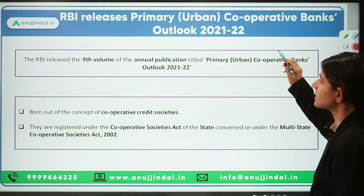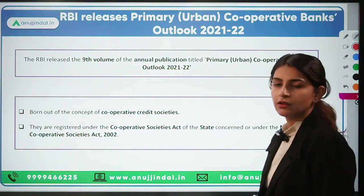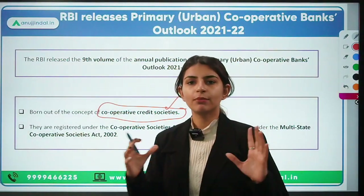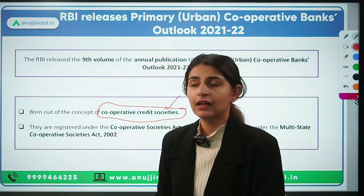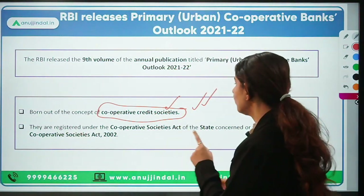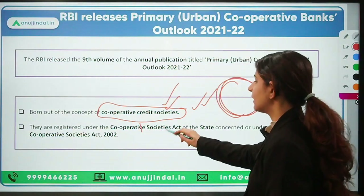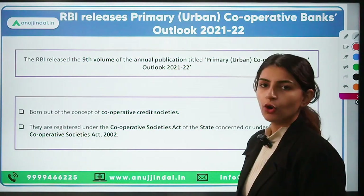The second news: RBI has released the Primary Urban Cooperative Banks Outlook. To understand this, we need to know what cooperative banks are. Cooperative banks were born from the idea of cooperative societies — where members of a particular community came together to make borrowings and lendings easily at cheaper-than-market interest rates. These cooperative banks fall under the Cooperative Societies Act of the respective state and are registered under it.